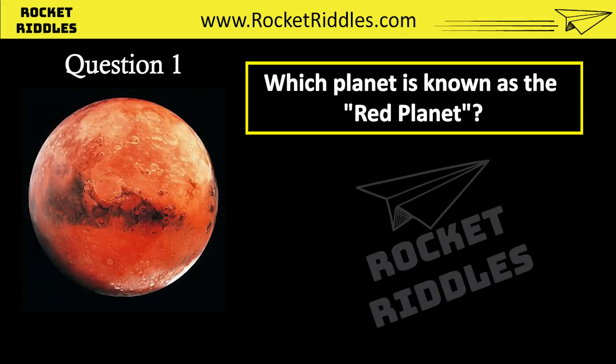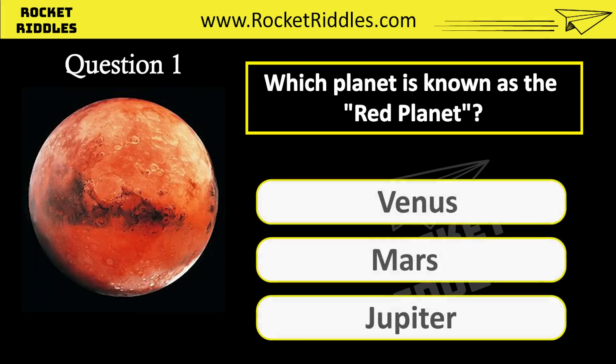Which planet is known as the red planet? Venus. Mars. Jupiter. Correct answer: Mars.